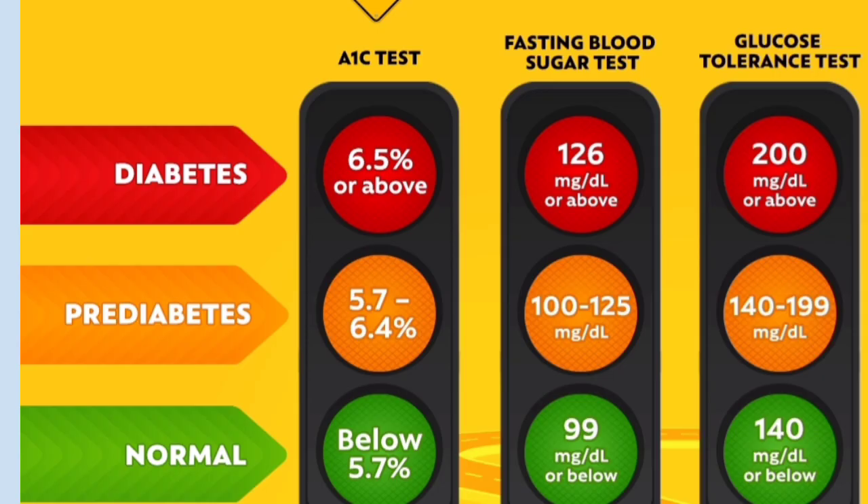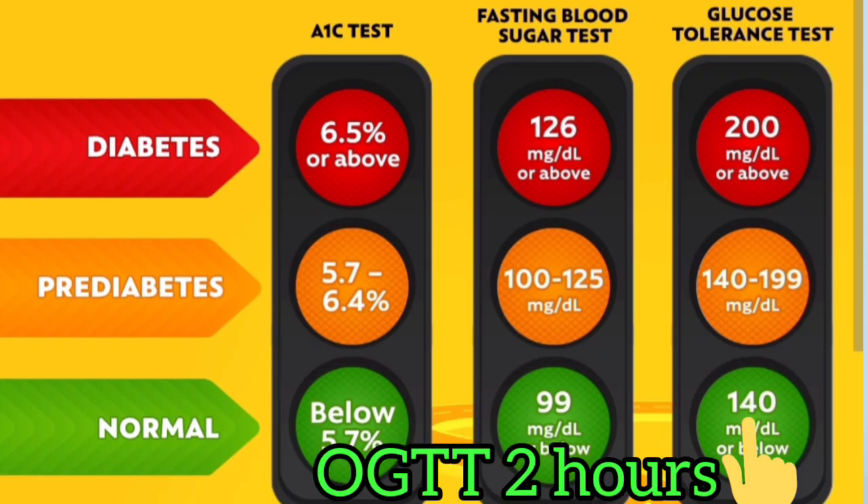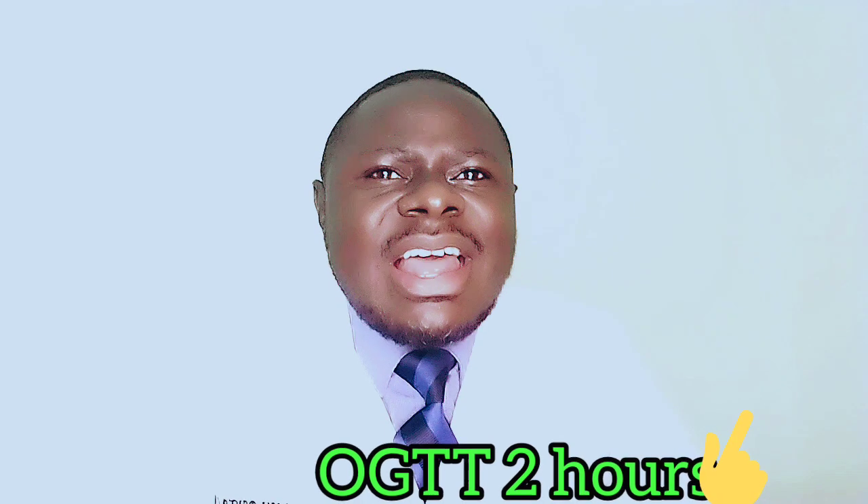A reading between 140 and 199 mg per deciliter, which is 7.8 to 11 mmol per liter, means you have pre-diabetes. A blood sugar level less than 140 mg per deciliter, which is less than 7.8 mmol per liter, is normal.